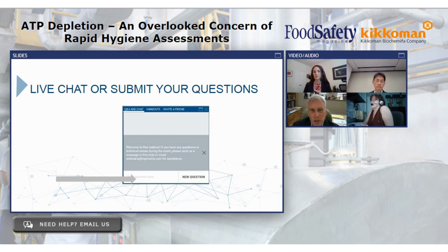That's all the time we have for questions today on this webinar. Please join me in thanking Dr. Mikio Bakke, Dr. Scott Rankin, and Mary Beth Karczynski for their presentations, as well as our sponsor Kikkoman. Thank you.